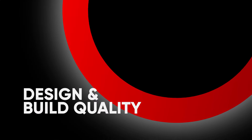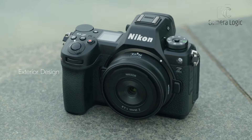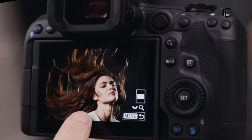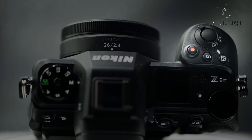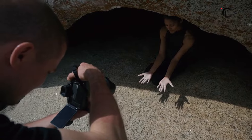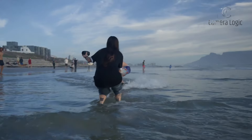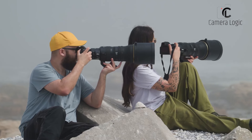Design and Build Quality. Both the Nikon Z63 and Canon EOS R5 Mark II are meticulously crafted to withstand the demands of professional photography. Nikon's Z63 offers a familiar DSLR-inspired design with a comfortable grip and well-positioned controls. Its robust build and weather sealing make it a reliable companion in various shooting environments.